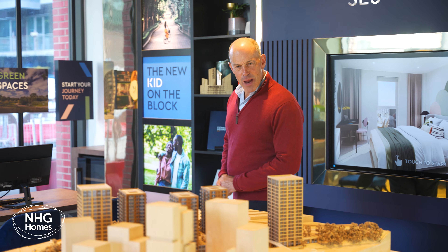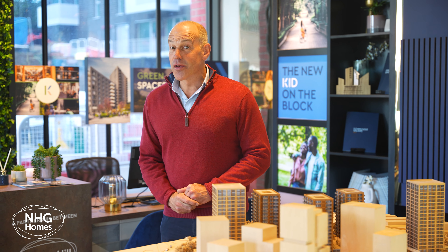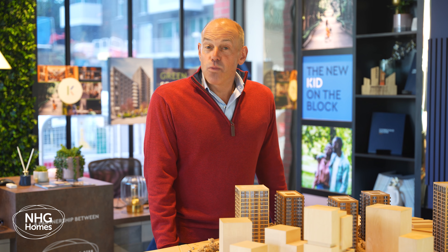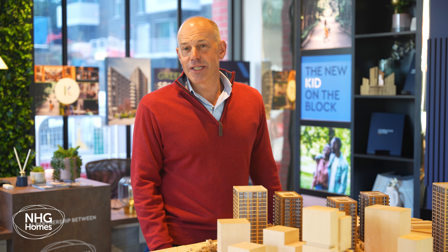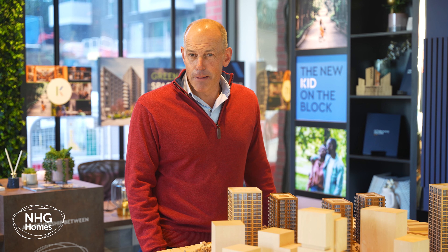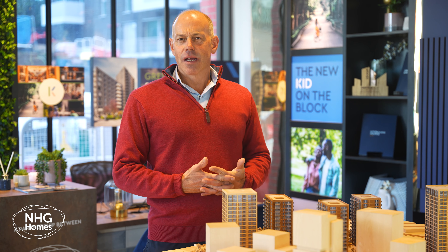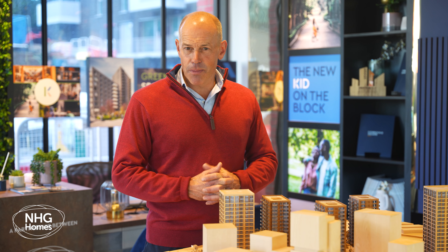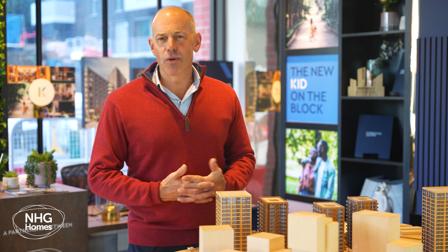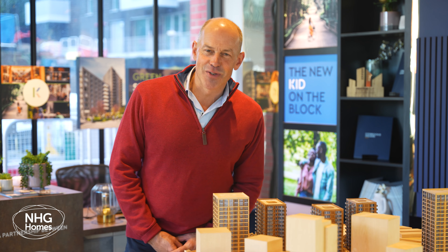Hi, I'm Phil Spencer and welcome to this property tour of Kidbrook Square in the London Borough of Greenwich. If you've arrived from episode one of this series, hopefully you're starting to get a feel for what Kidbrook Square will have to offer in just a few months time. If you're in the market to buy a property, stay tuned because I'm going to be taking a look at the shared ownership options here, explaining how the scheme works, and talking to a financial advisor to discuss the benefits. Let's get started.